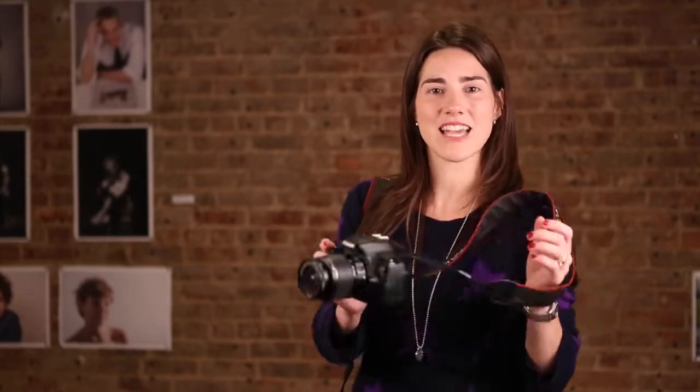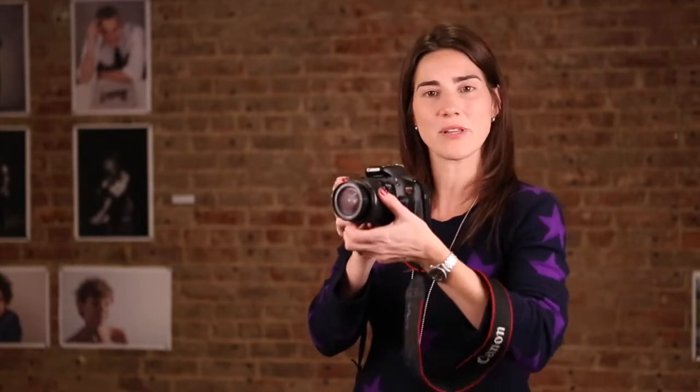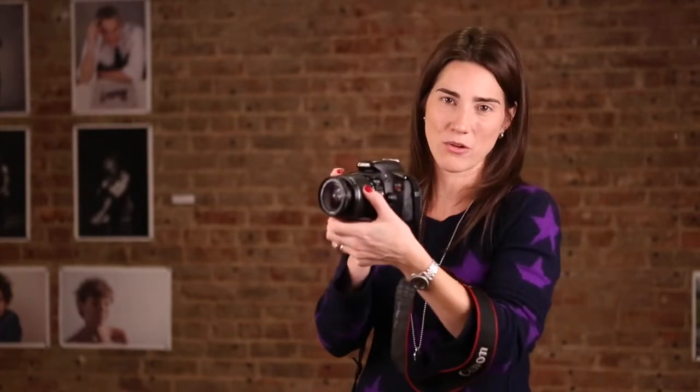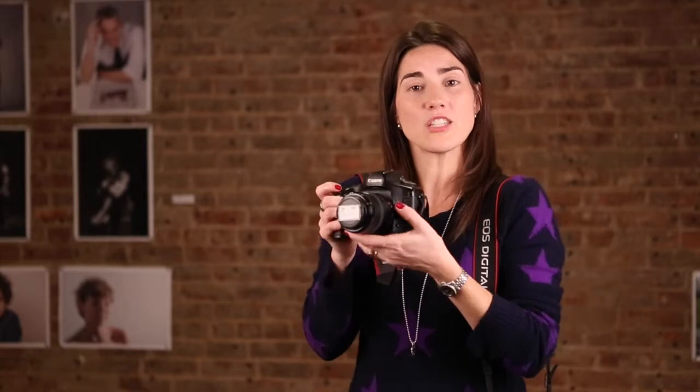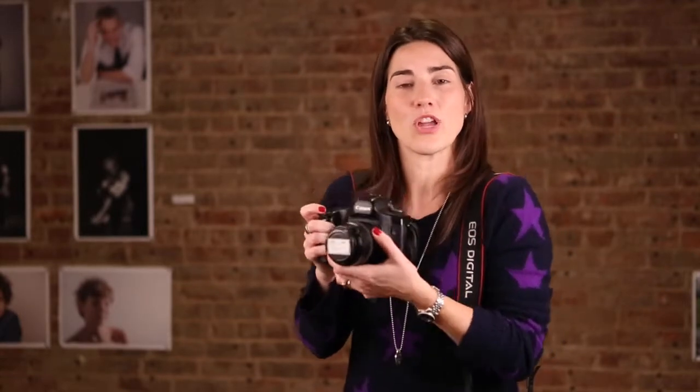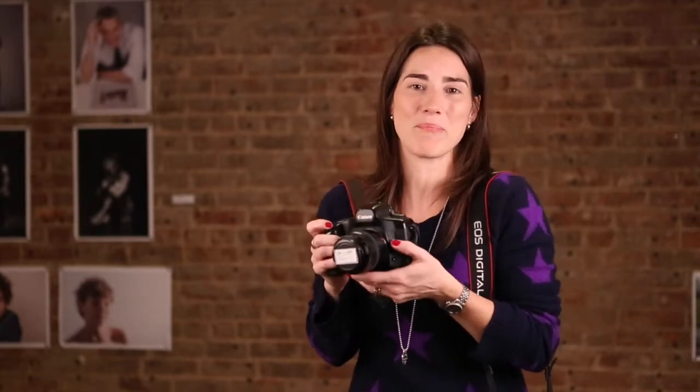Tip number two is decide what type of lens you want. There are two types of lenses: zoom lenses and prime lenses. A zoom lens is a lens where, if you want to get a close-up shot or a far away shot, you simply zoom in or zoom out. In a prime lens, if you want to get a close-up shot, you will need to physically get close, and if you want to get a far away shot, you will physically need to step back.